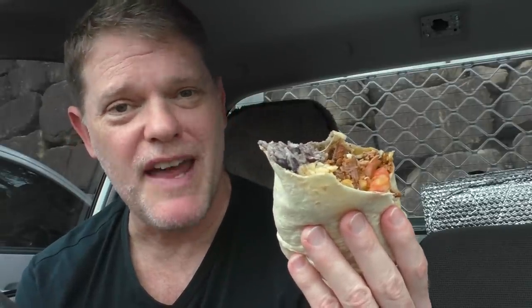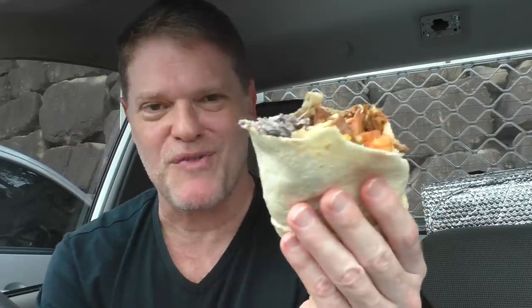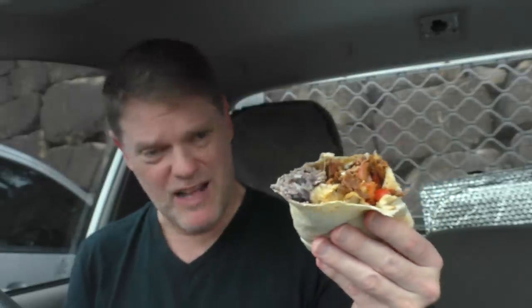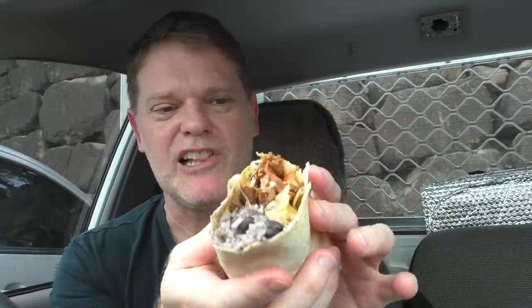Guzman y Gomez, for your burrito out of ten I'm giving you 7.8569 out of ten. It was a little bit expensive for what you're getting — which is mainly rice and beans — but the flavors are really nice and I would definitely get another one again. I didn't even need to wear my old raggy clothes because I haven't spilt any. My recommendation: if you're driving past a Guzman y Gomez and you want to drop a few quid, rip on in and get one of their burritos — they're pretty nice.